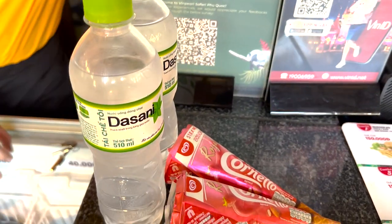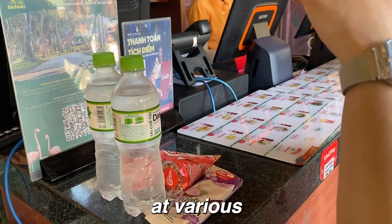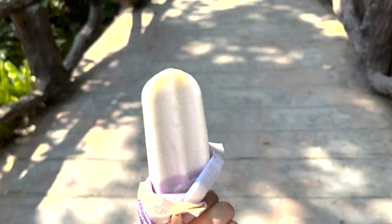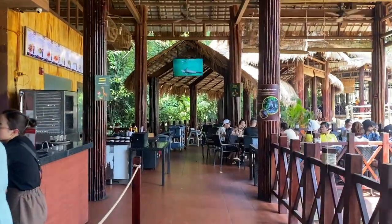The ticket that you purchase to enter the park comes with a voucher. Each voucher can be redeemed at various cafes, restaurants, and vendors with a total value of 150,000 Vietnamese dong. The voucher is literally enough to cover your lunch here, so hold on to these and don't lose them.